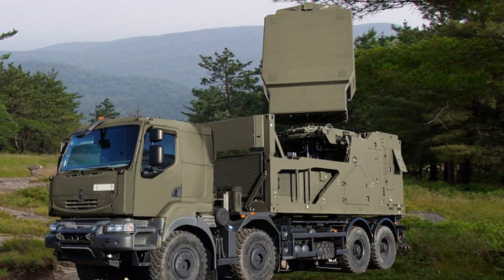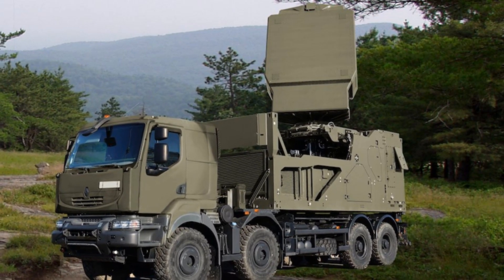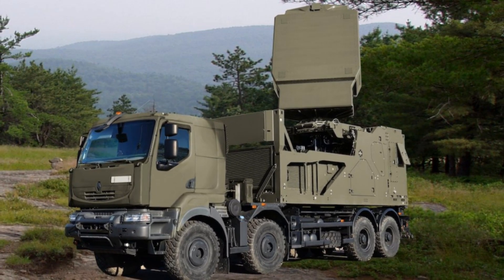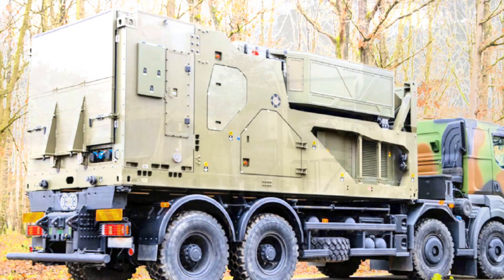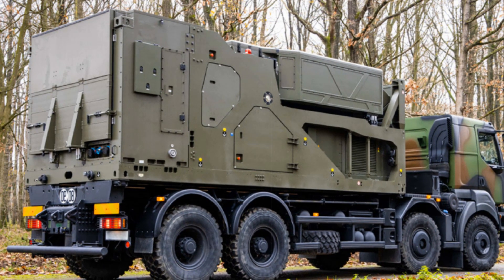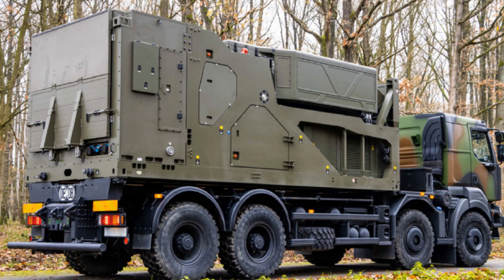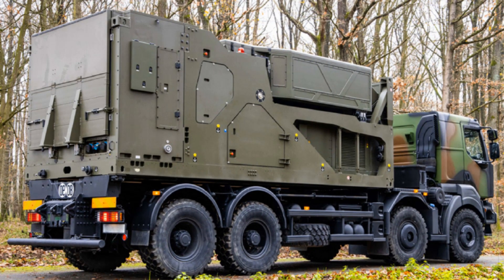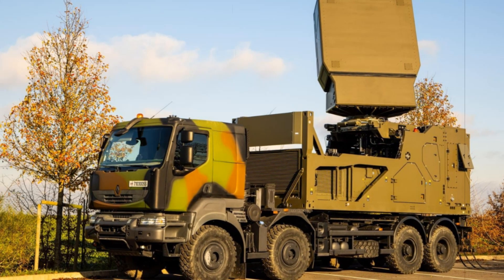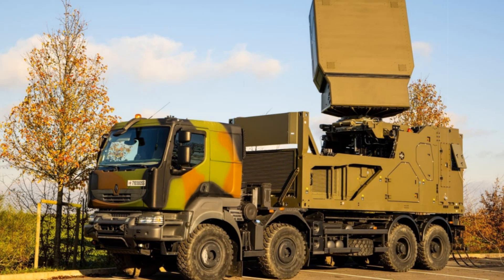In response to the escalating complexity of aerial and missile threats, French defense company Thales has launched the Ground Fire 300, a cutting-edge radar platform that marks a major leap forward in modern battlefield surveillance and interception technology. Developed entirely in France, the GF300 positions itself as a formidable challenger to long-dominant systems like Raytheon's Patriot, especially in the realm of air and missile defense.